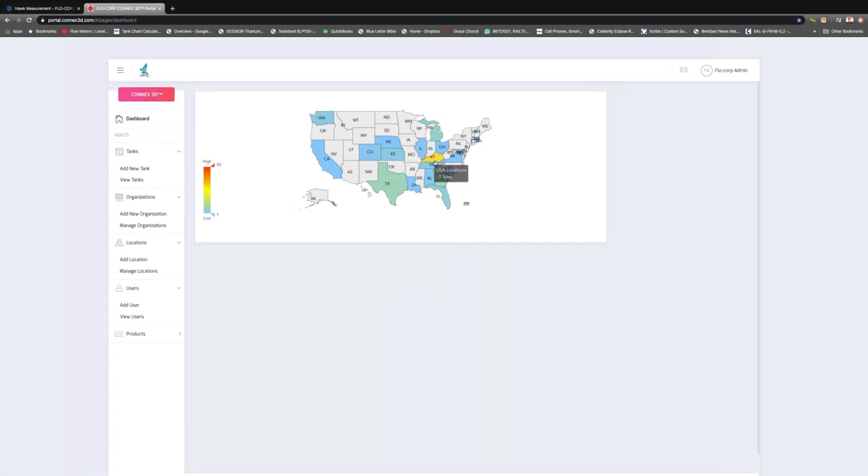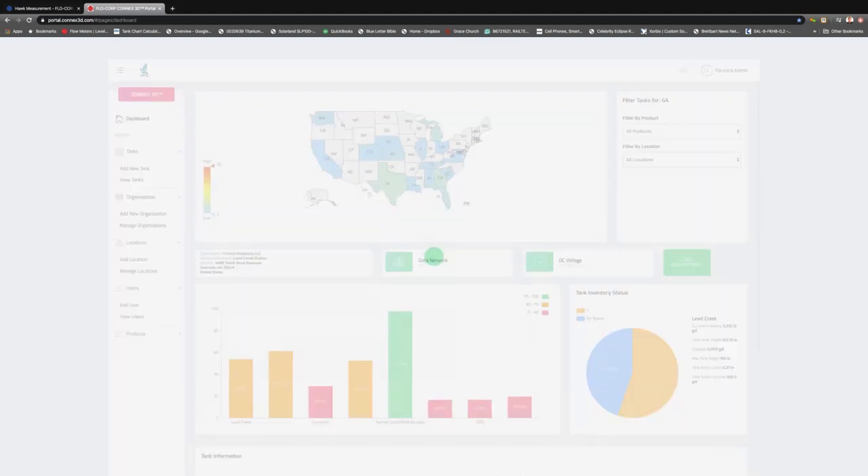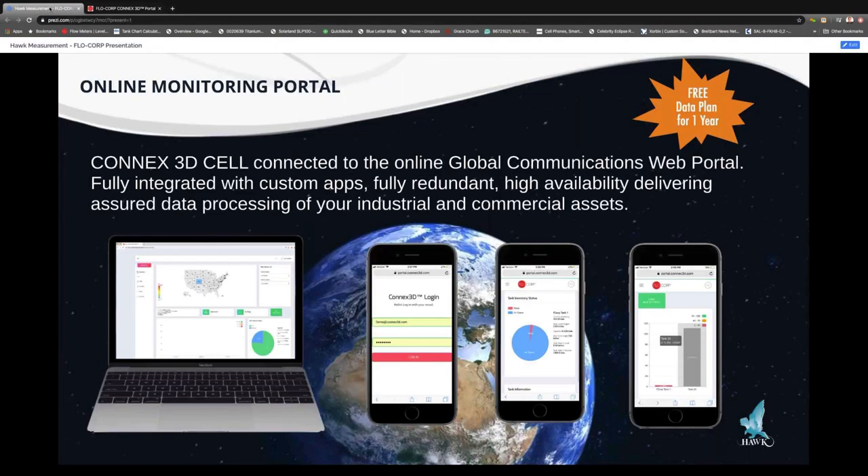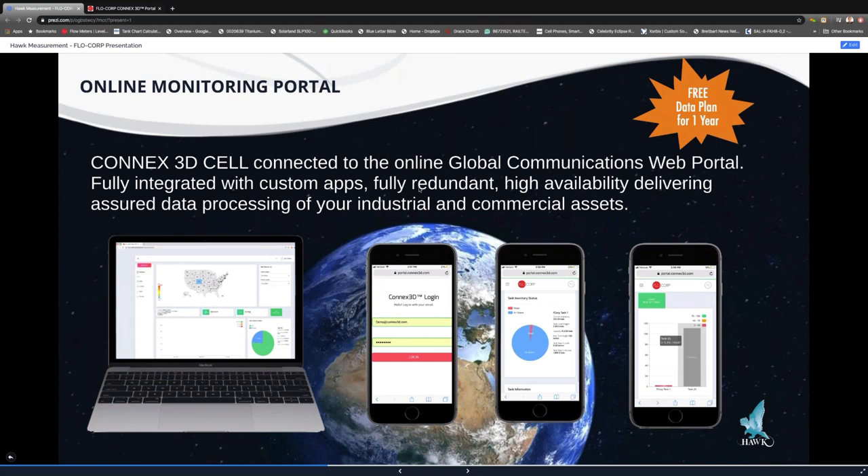We can click on any number of states or sites to see any number of tanks, what material is in the tank, and the current inventory condition at any time. With your free one-year subscription, you'll receive specific login credentials that allow you to see your specific tanks and only your tanks. You'll receive this whole package — and again, it's free for one year.